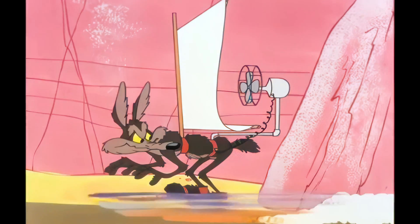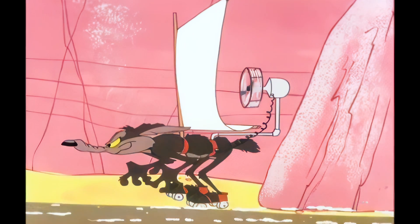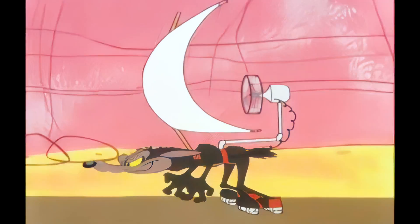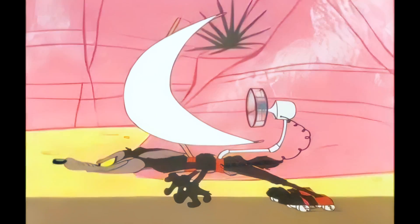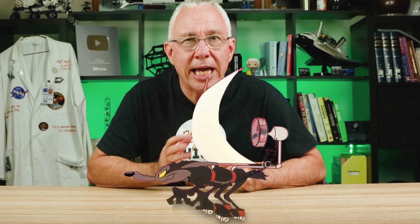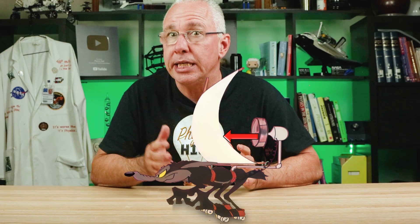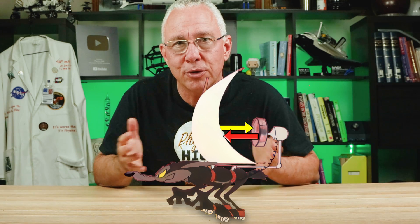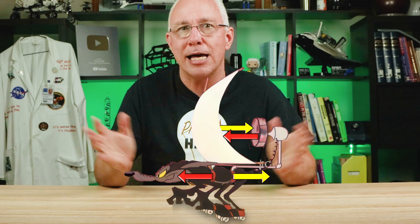Now this is similar to the scene in the classic cartoon The Road Runner and Coyote. The fan is pushing air onto the sails forward, but that means the sail is pushing the air onto the fan backwards. But since the fan and the sail are both connected to the Coyote, nothing happens.